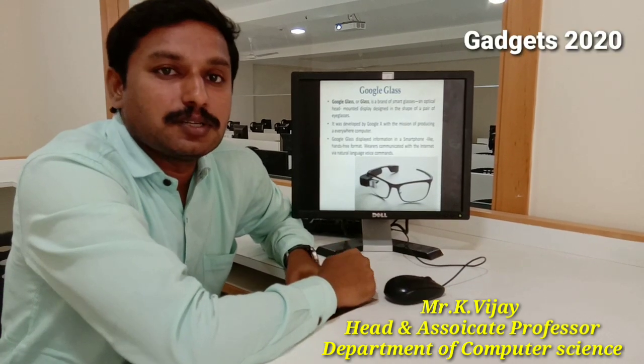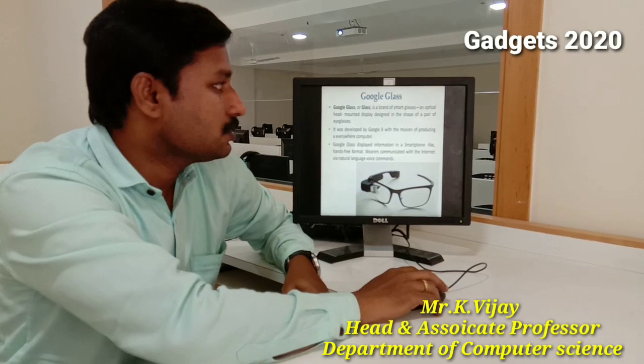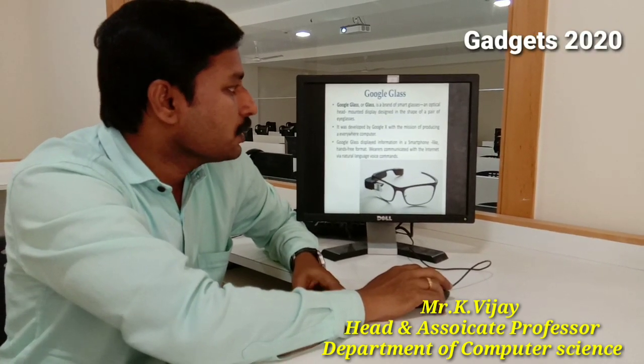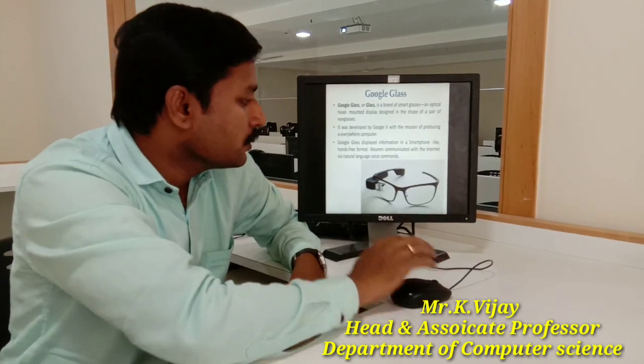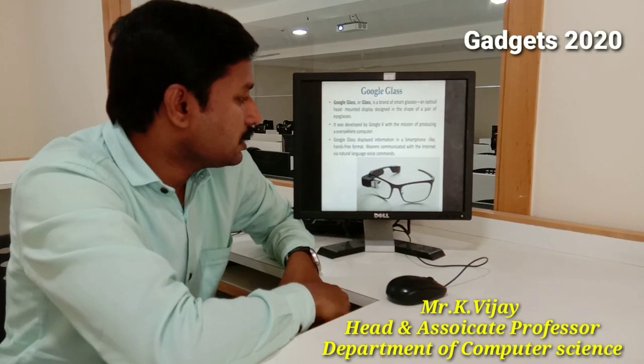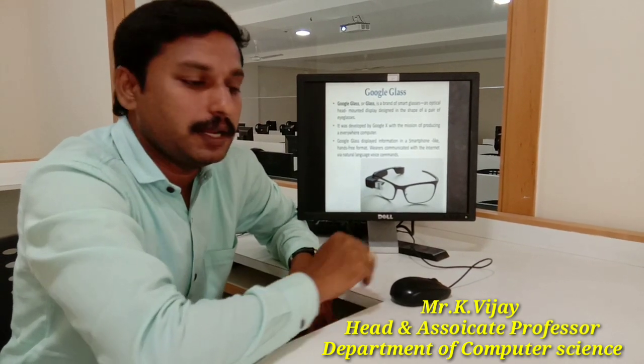First, let's see the first gadget introduced by Google — that is Google Glass. It is a smart glass, an optical head-mounted display designed in the shape of a pair of eyeglasses. This spectacle-style glass will project whatever you want that is available on the internet.